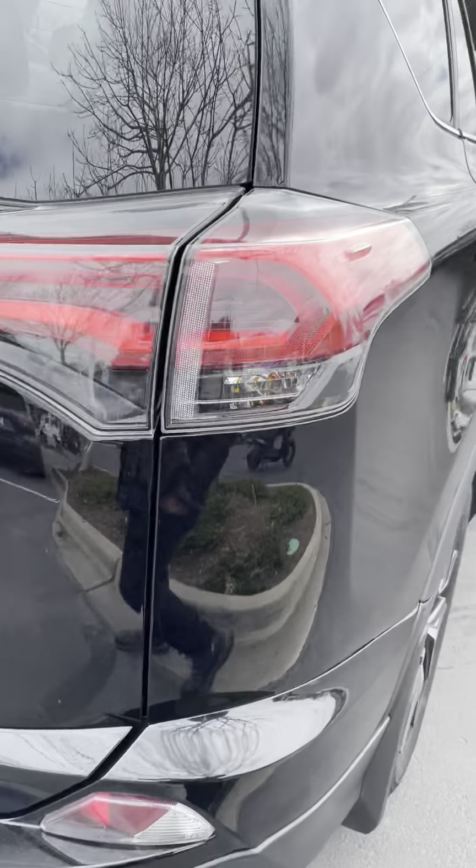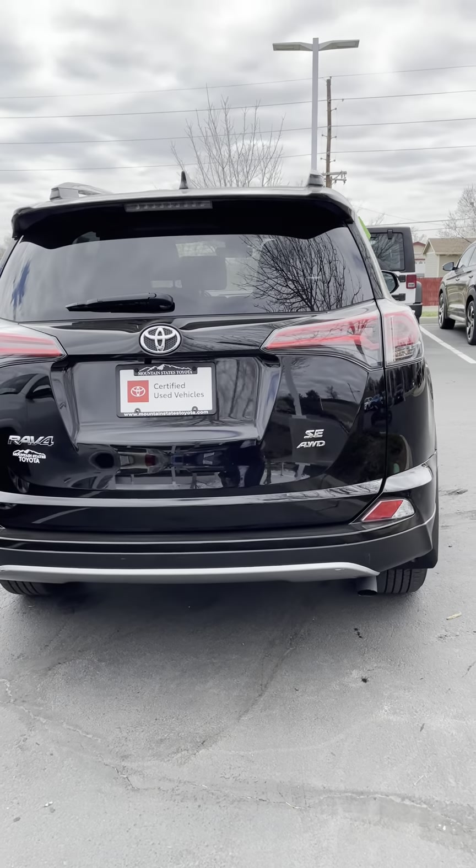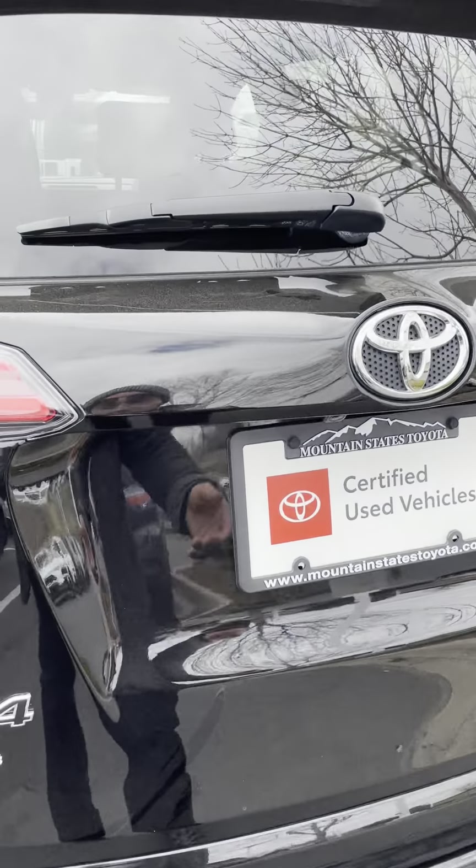Overall, yeah, it looks pretty good. Around back you'll have a power lift gate and a backup camera.